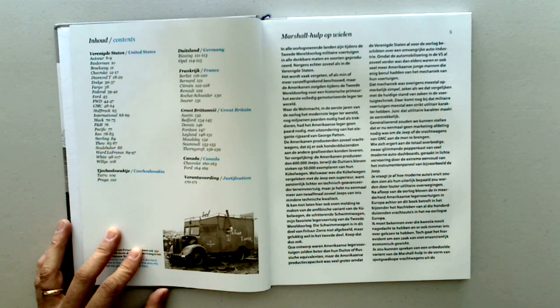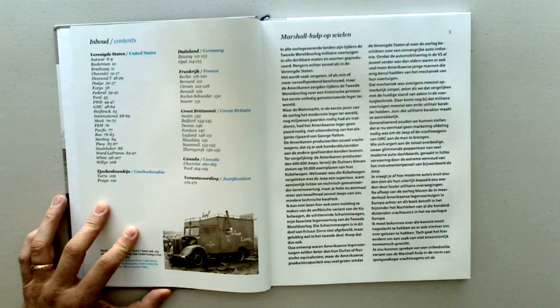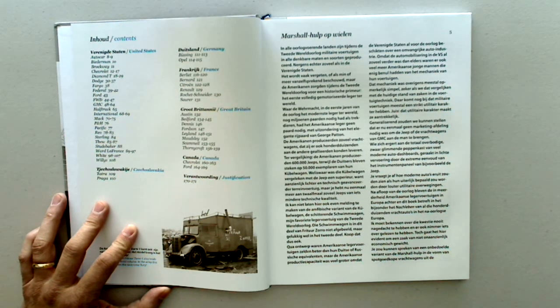Beertlett, Bernard, Citroen, Renault, Roche, Schreiter, Sauer, Austin, Bedford, Dennis, Fordson, Leyland, Maudsley, Scammel, Thorncraft, Chevrolet, Ford.